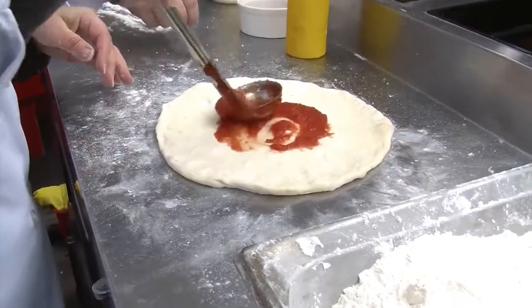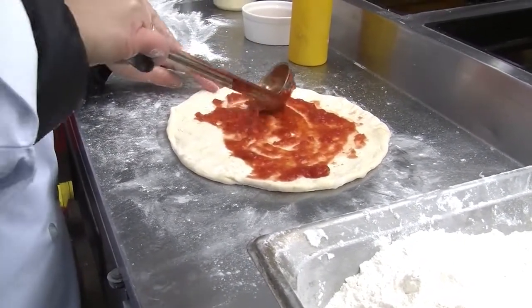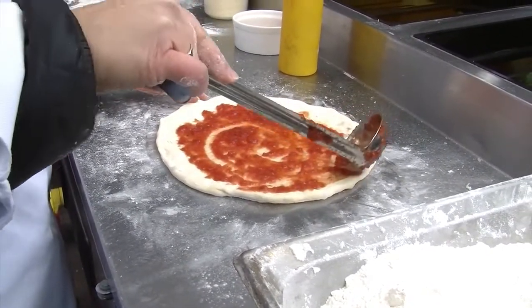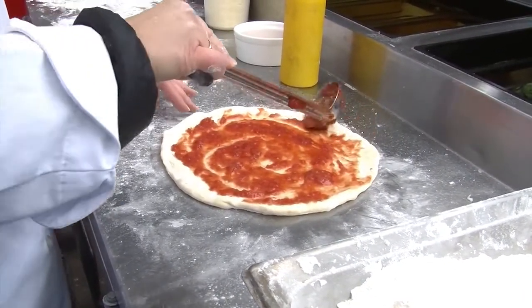Welcome back. Today we answer the age-old question asked by many pizzaiolos out there: what's the best flour for making pizza? We approached it in a scientific way with our partners from Panhandle Milling, and we also used a very expensive imported flour from Italy that many of you pizzaiolos are familiar with.